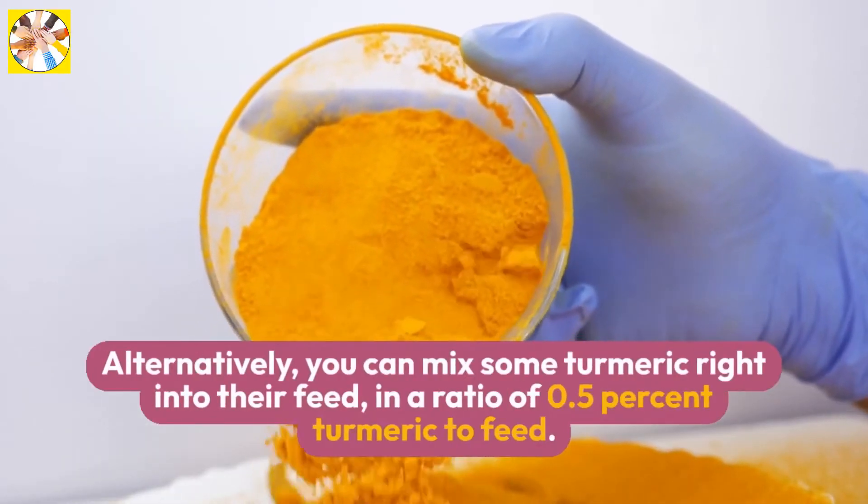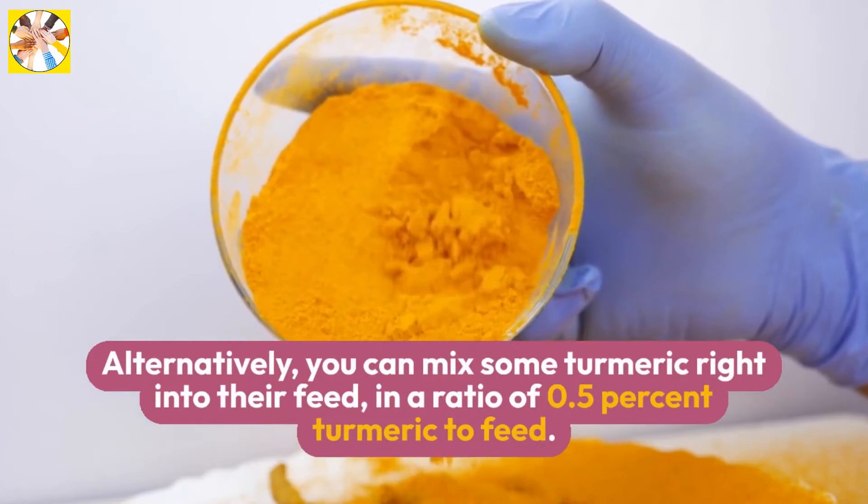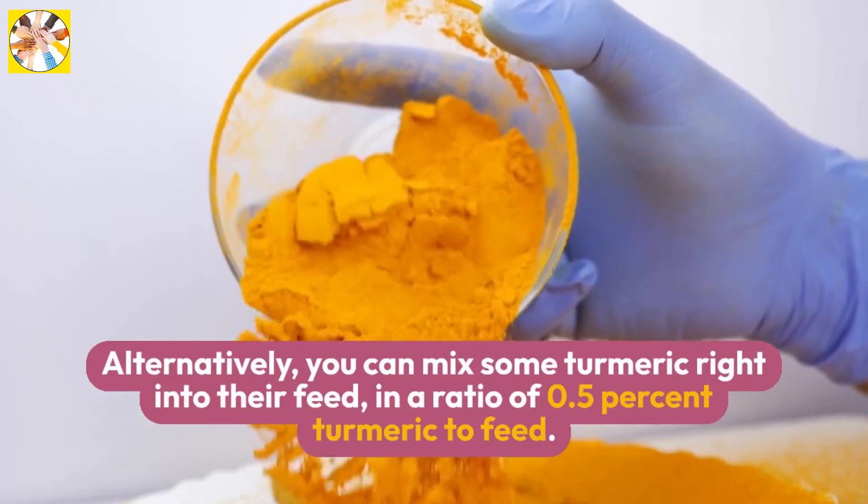Alternatively, you can mix some turmeric right into their feed, in a ratio of 0.5% turmeric to feed.